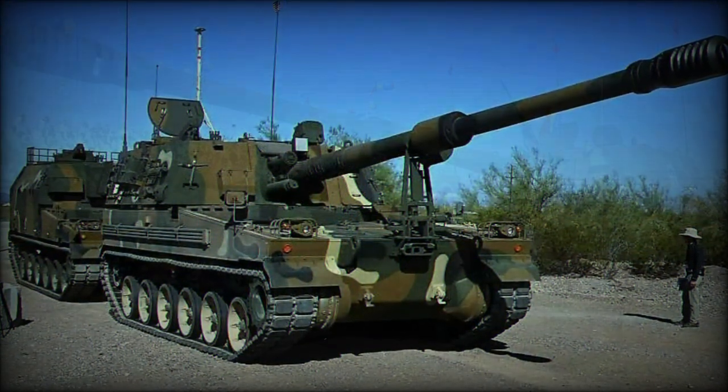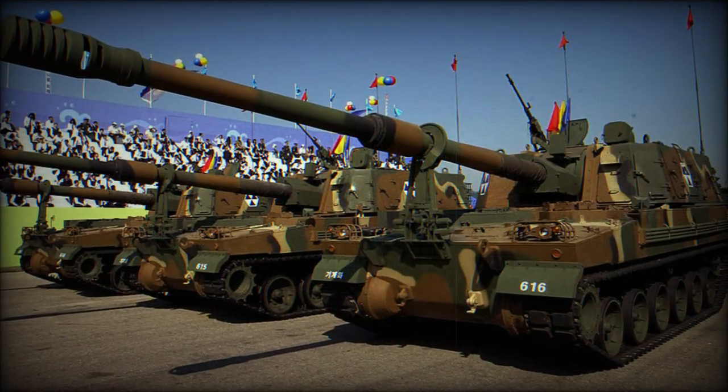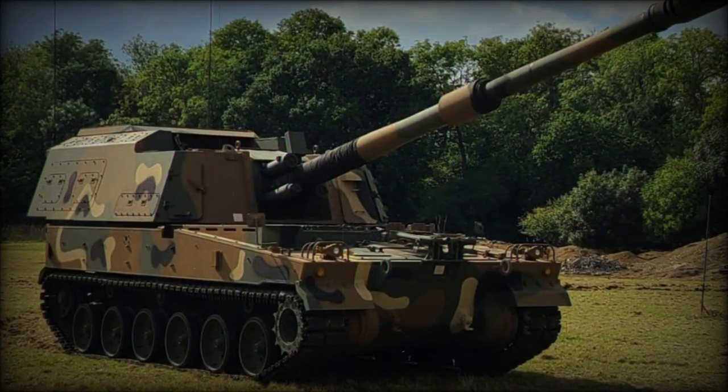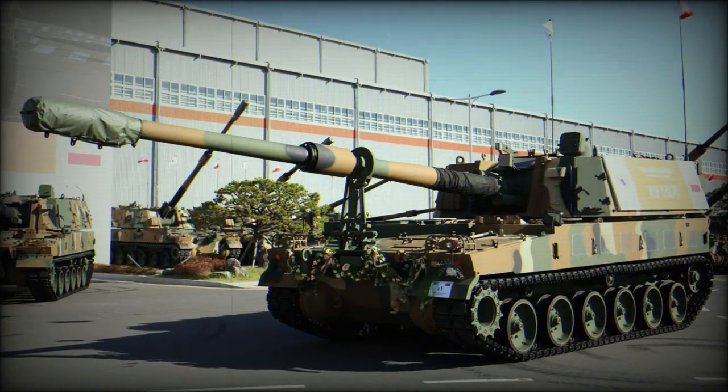The K-9 is in the same class of vehicles as the highly modernized American M109 Paladin, the British AS-90, and German PZH 2000 155mm self-propelled gun platforms, and utilizes the latest in South Korean engineering and digital technology unmatched by any product of the North.